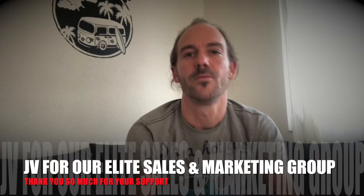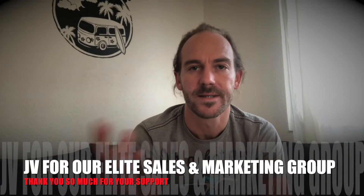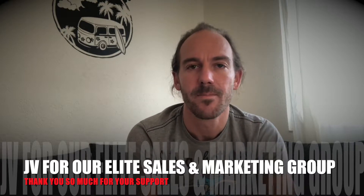Welcome to this JV page — thank you for taking the time to watch this video. This product is dynamic: it's about sales and marketing. It's not a member area — it's an elite Facebook group where I share everything I know about sales with the members inside, currently around 130.